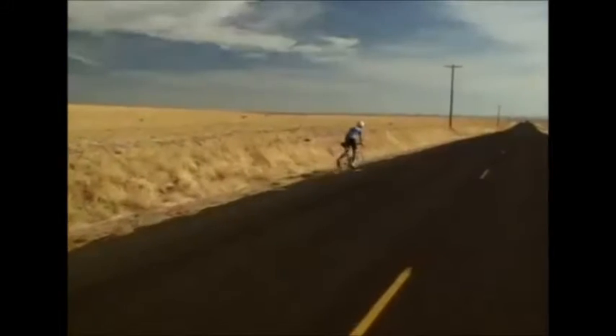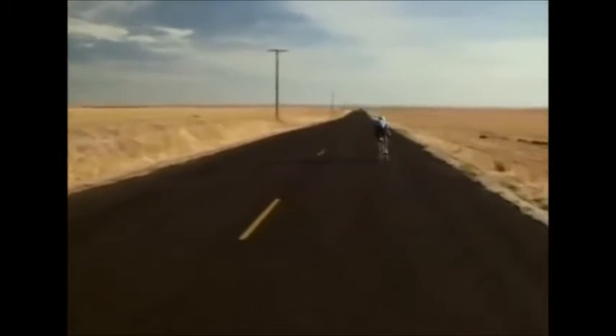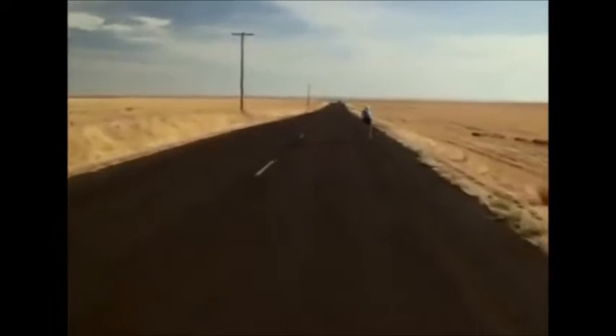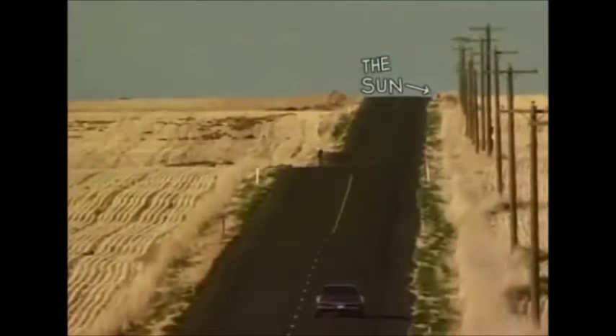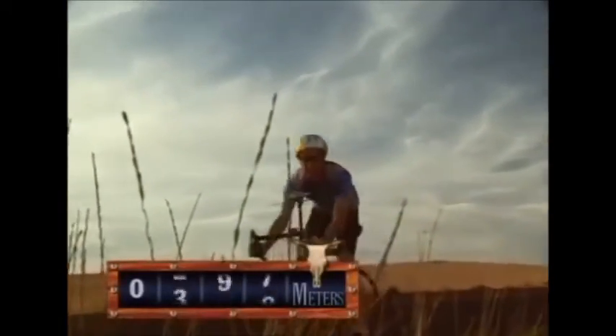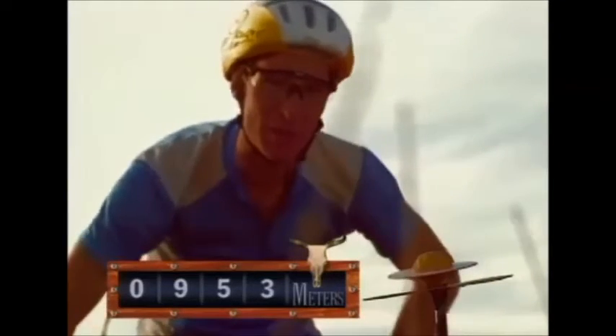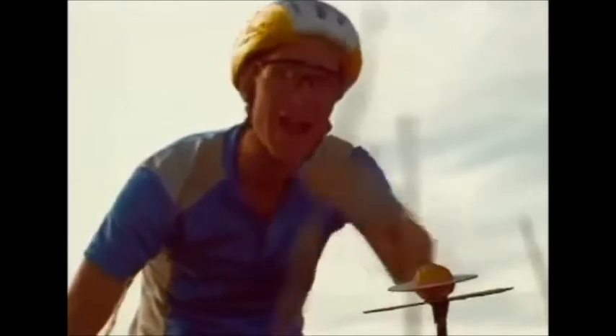Isn't that wild? Here's Saturn, the one with the big rings, 953 meters from the sun. Almost a kilometer out. Way out here.